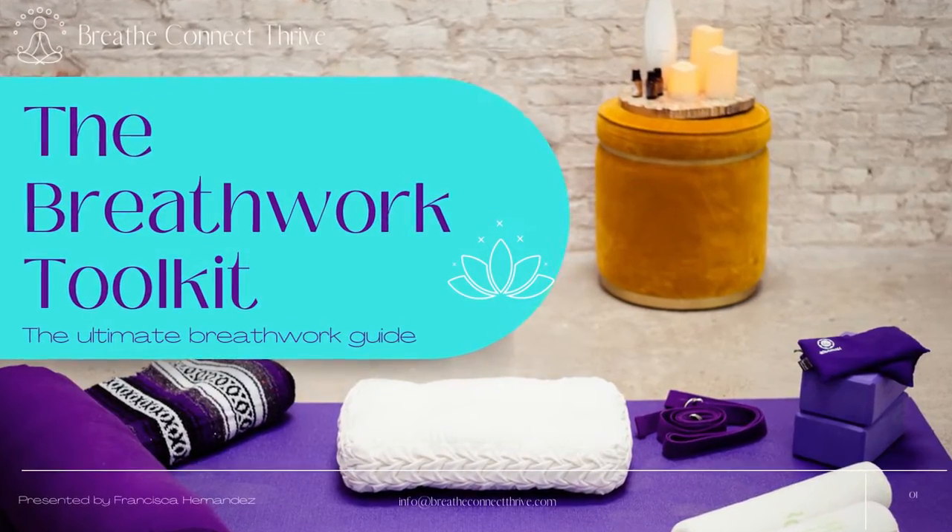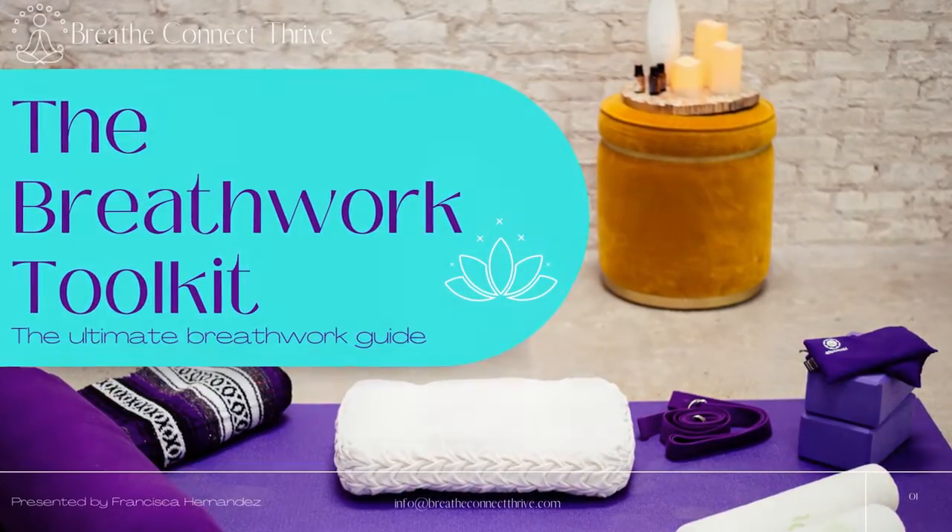Hello, welcome to the breathwork toolkit course. My name is Francisca and I am so excited to have you on this journey. By the end of this breathwork toolkit course, you'll learn how to use your breath to help you navigate through life's experiences.